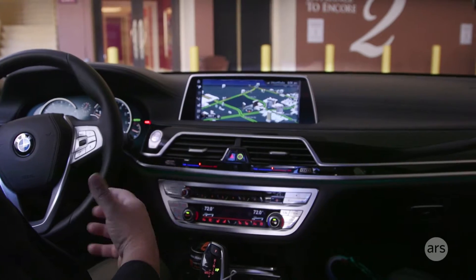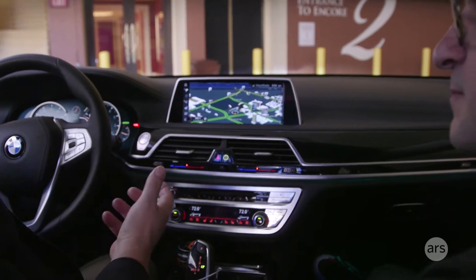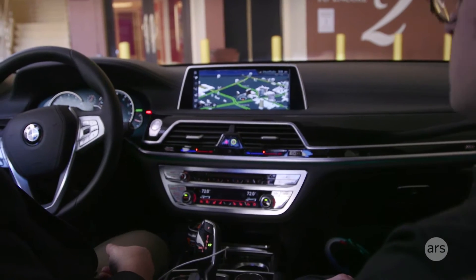This is a hybrid system, so for some of the voice recognition commands it will go to an off-board server, and for other ones it'll remain local and process it here locally on the head unit.